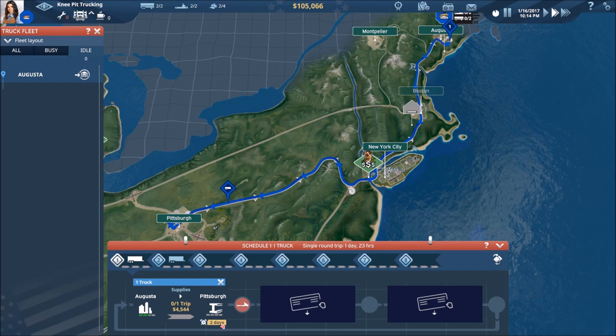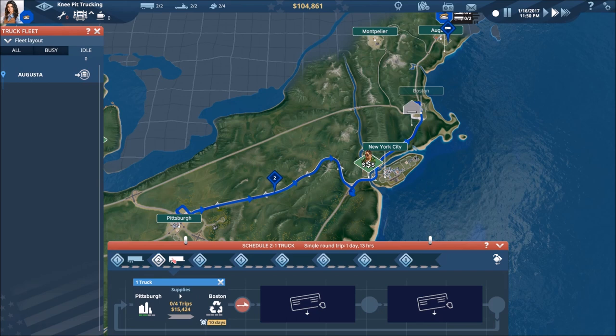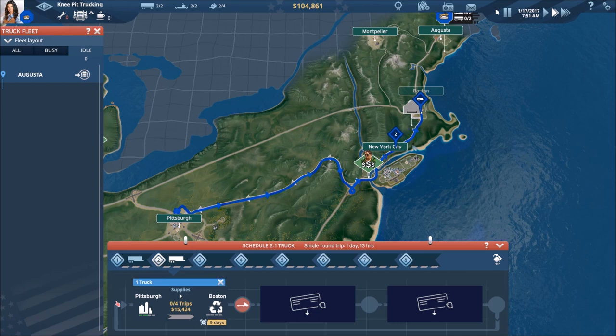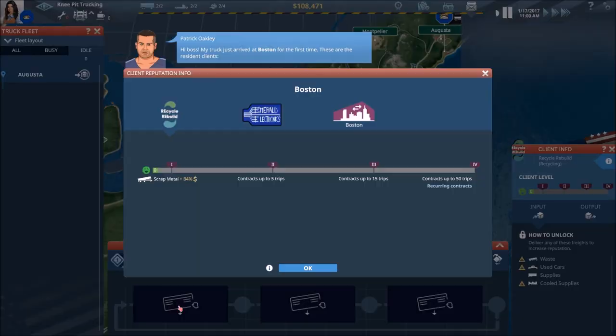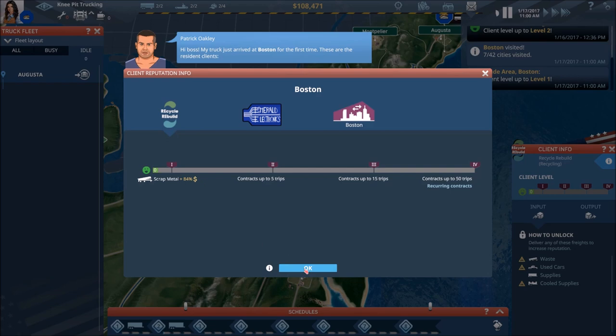He's going to load up now. We should be in good shape from Pittsburgh to Boston since we were already in Pittsburgh. We've got to Boston — that one worked out well. We increased our reputation a little bit, so we're going to keep going with that because we know that's part of our four-trip contract.